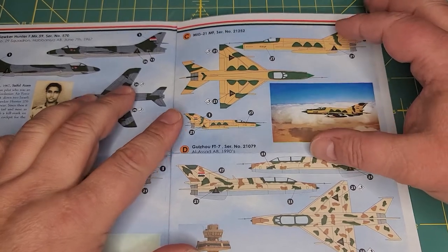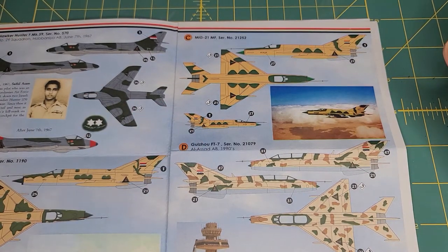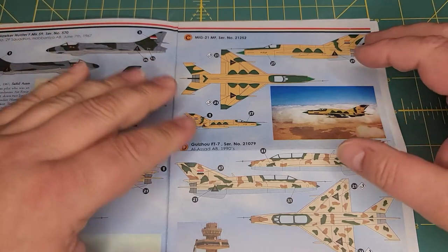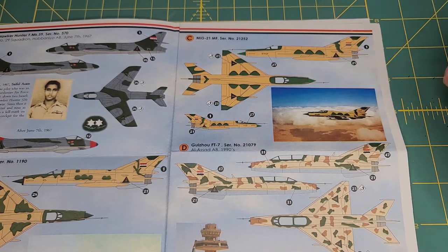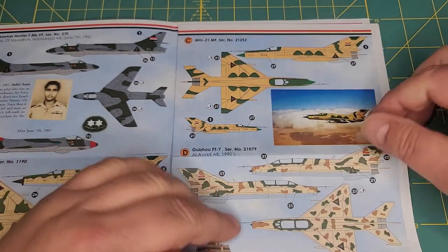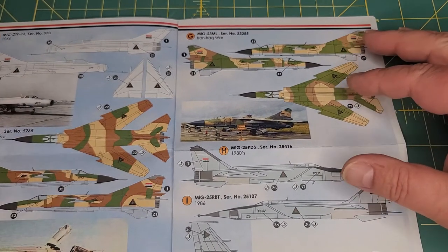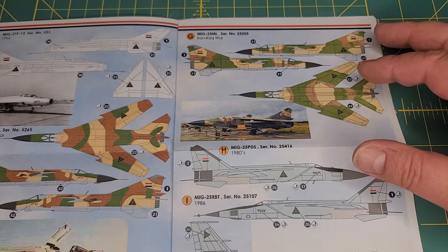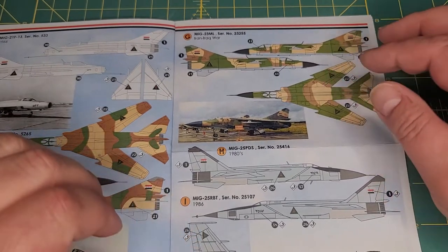Tom Cooper is a bit of an aficionado when it comes to Middle East aircraft and camouflages. If you're lucky enough to be his friend, he continuously posts about things that are wrong with decal companies. As far as I understand, these camouflages are accurate. Here we have the FT-7, which is basically a Chinese copy of the MiG-21UB. Here is the MiG-21F-13 in silver from 1966. Here's a MiG-23ML during the Iran-Iraq War, and another MiG-23ML. I love these MiG-23s — they're one of my favorite Soviet aircraft.